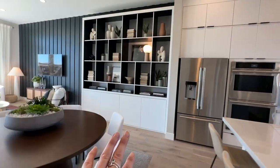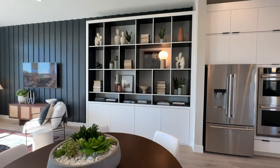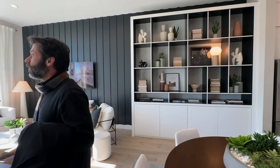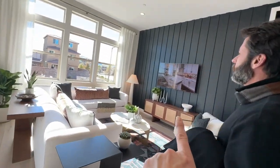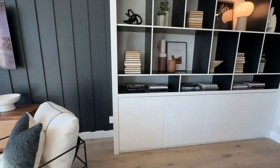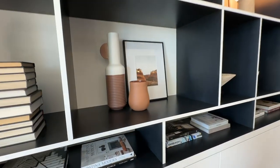I really like this unit they created. The high windows, the back wall feature right here — very nice. And this built-in right here is very sleek with the black inside and white. Beautiful.